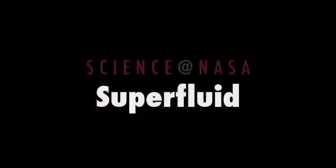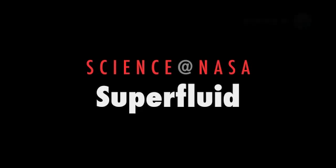The superfluid core of a dead star, presented by Science at NASA. Neutron stars are very strange. For one thing, they're made of neutrons. But that's just for starters.